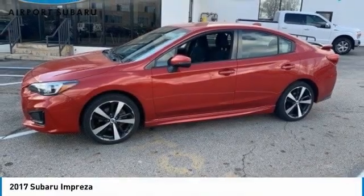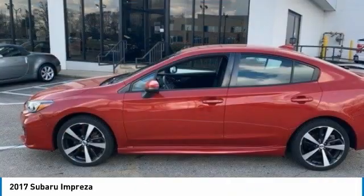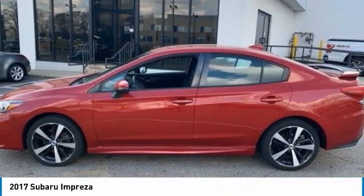Come test drive the 2017 Impreza. A spirited drive and lifestyle-equipped amenities make the Subaru Impreza the smart choice for dynamic people.